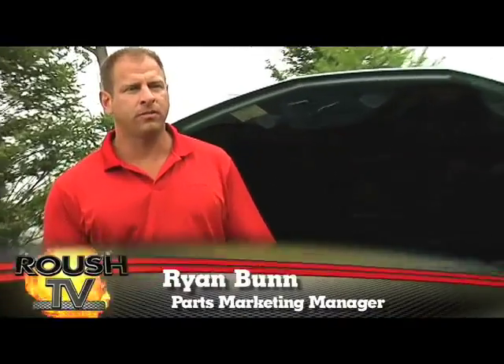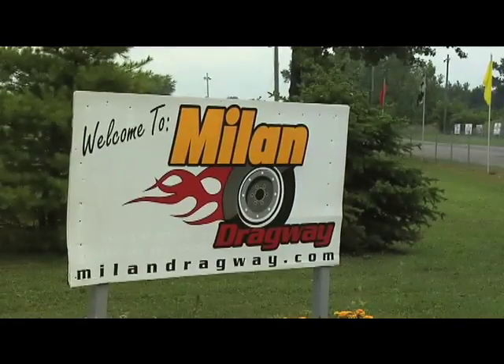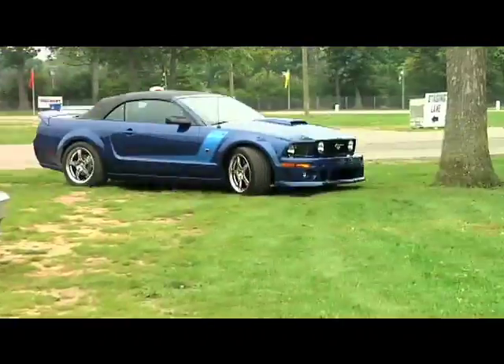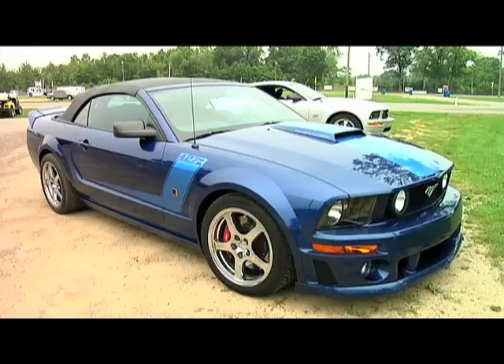Hi, I'm Ryan Bunn, parts marketing manager for Roush Performance. We're here today at Milan, Michigan, 30 minutes southwest of Detroit, to show the difference of a Mustang GT stock and a Mustang GT equipped with a Roush Charger.